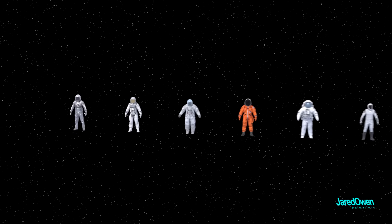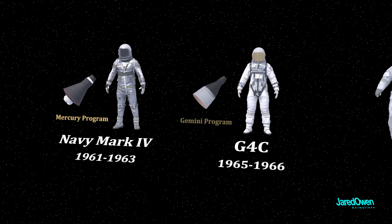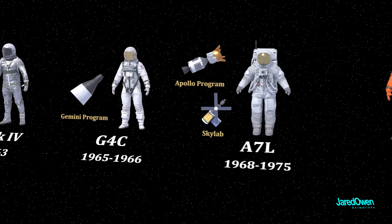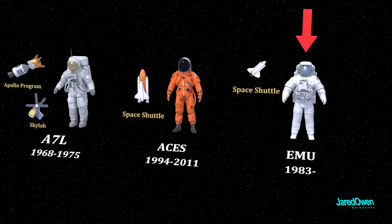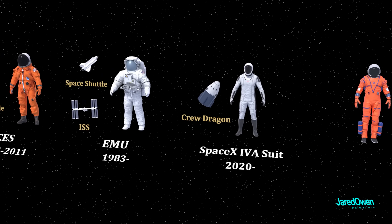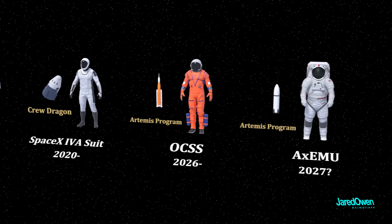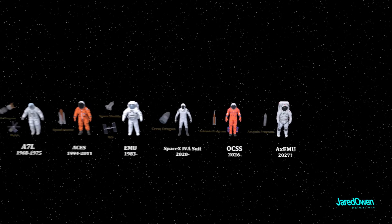NASA started building spacesuits in the 1960s. With each space program, they improved upon the suits, adding extra protection and even the ability to walk on the moon. Then came improved spacesuits for the space shuttle, and this spacesuit is still in use today. Commercial space companies are creating their own suits that are sometimes used by NASA, and there will also be two new spacesuits for the Artemis missions. We'll take a look at the AXEMU towards the end of the video.